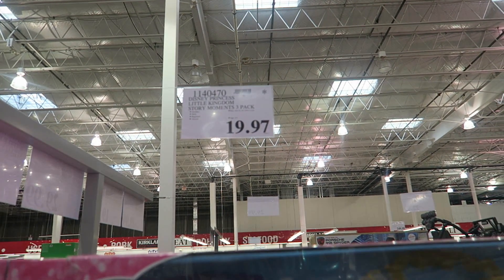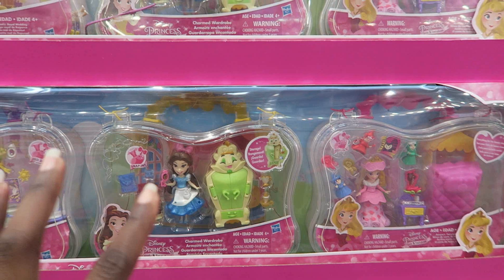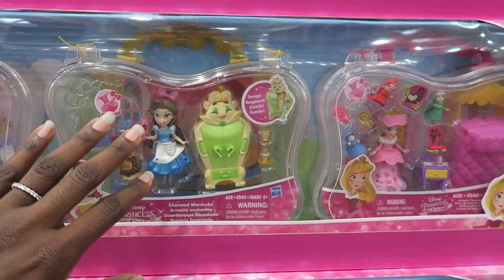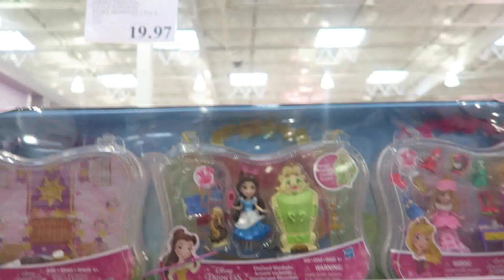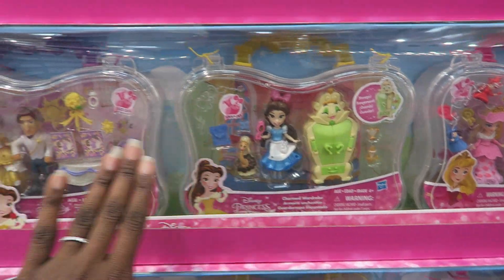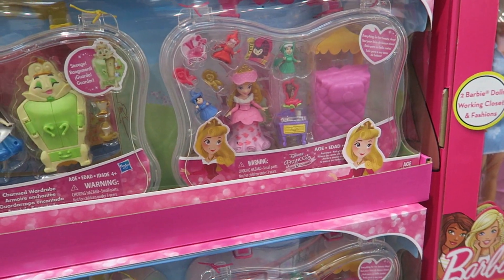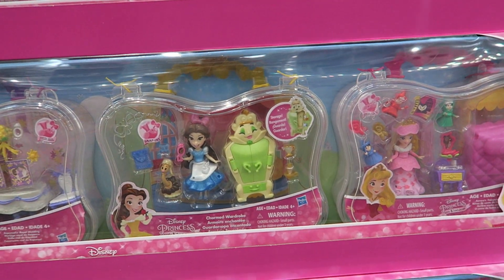This Disney Princess Little Kingdom Stormy Moments 3-pack is $19.97. I know at Target something similar was about $9.97 or $12.97 for one, so getting three for $19.97 is great. I'm going to take them out of the box, wrap one for Zara, one for Ava, and one for both of them — three gifts right there. I know it sounds cheap, but I try to give them stuff they enjoy while avoiding clutter.